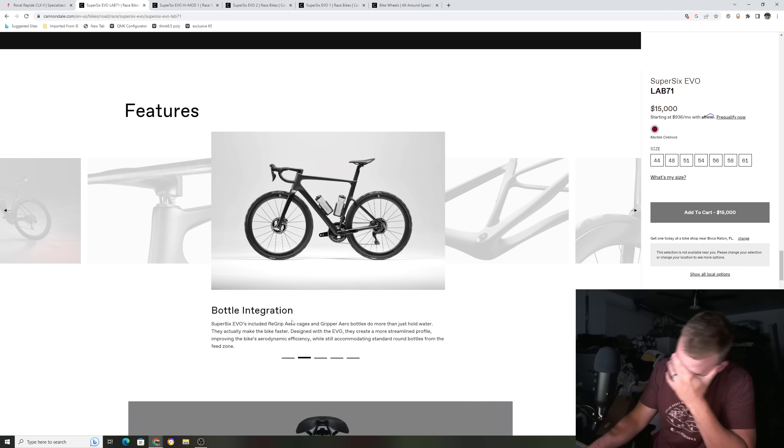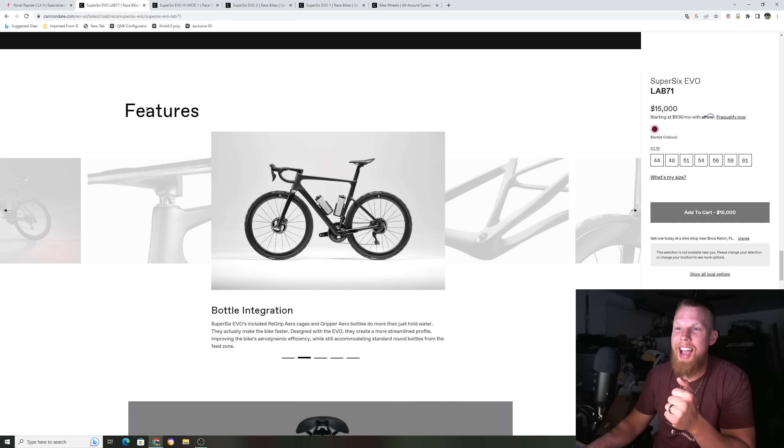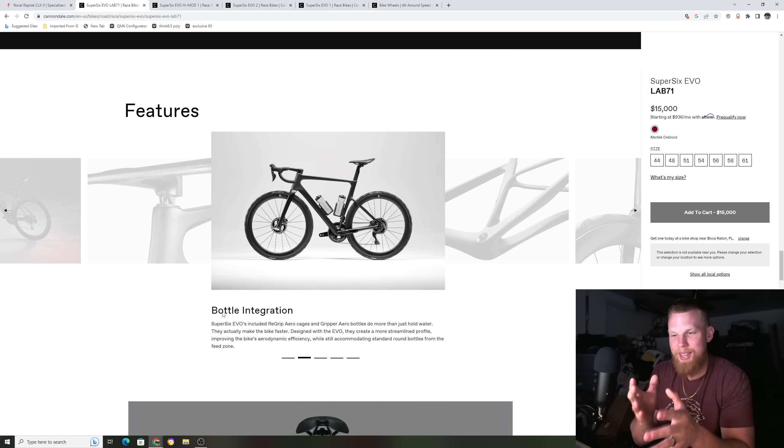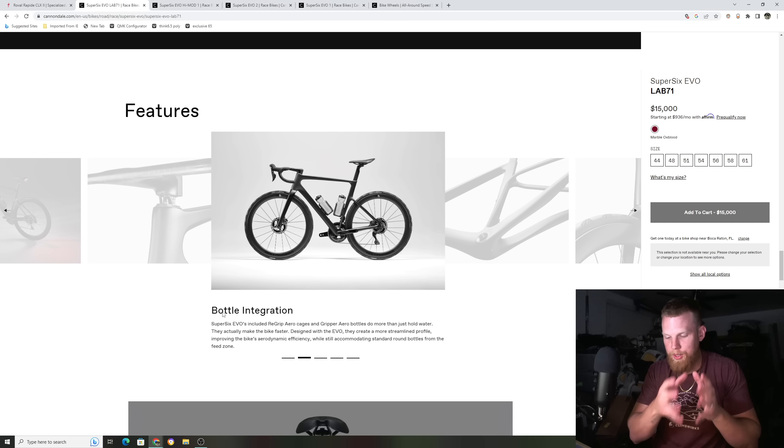I was reading this earlier and it says a feature for a $15,000 bike is bottle integration. Now granted, it could be a big thing in the wind tunnel — when you're riding in a straight line you don't want your bottles to be massive and bulky. On this bike they do give you your own water bottles included. They're a very thin shape to match the down tube of the bike to make sure they're more aerodynamic. That is listed as a huge feature on this bike.